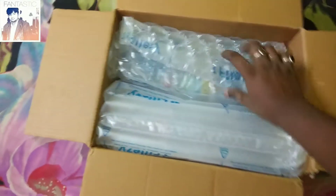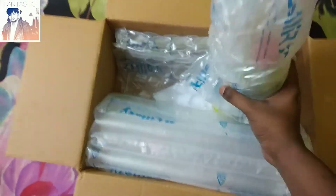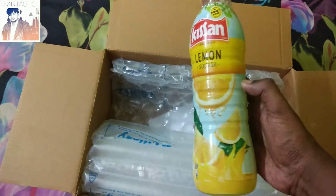Our box is now opened. Let's see the lemon squash first. The packaging is also good — they have wrapped it in bubble wrap, and it has a whole wrap around it.